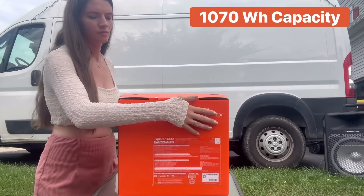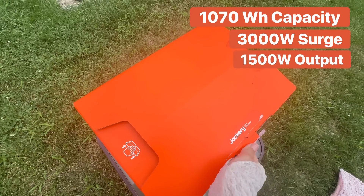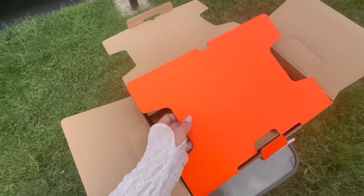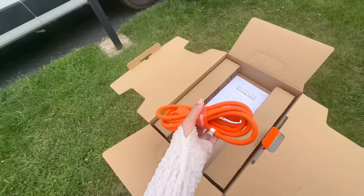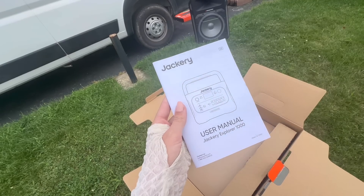It hosts 1,070 watt hours of power, has 3,000 watt surge, and with a 1,500 watt output, Jackery has increased their output by more than 50% compared to their previous generations. The battery itself is also 10% more efficient than their previous generations.